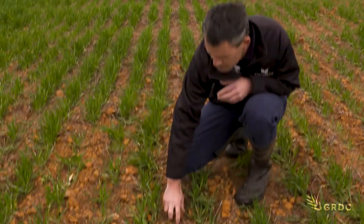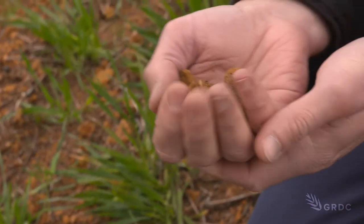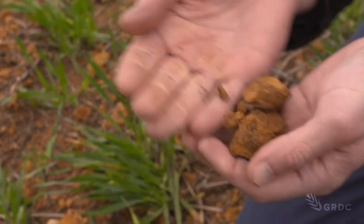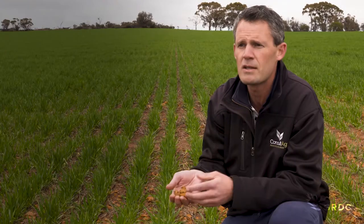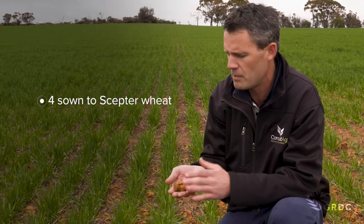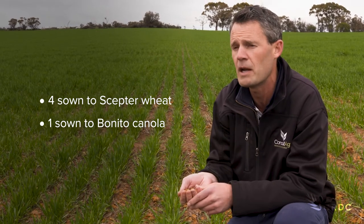You can see from here that this is the sort of stuff that we're bringing up — it's really quite gravelly and wouldn't have grown a lot of crop previously. Four of the sites were sown to Septal wheat after the break in May, and one of them was actually sown earlier to Benito Canola in April.